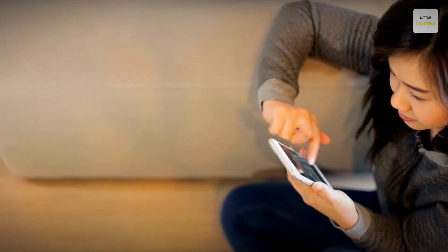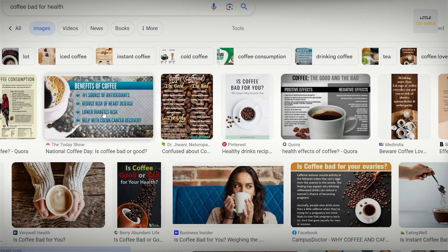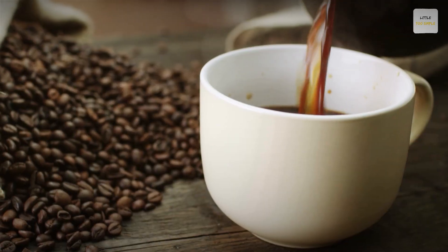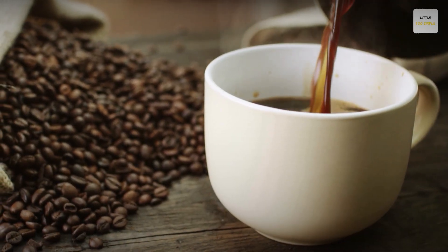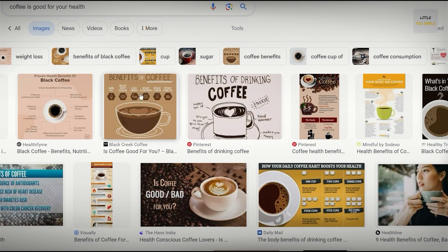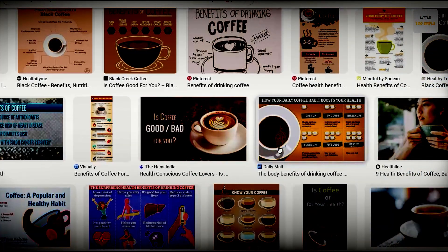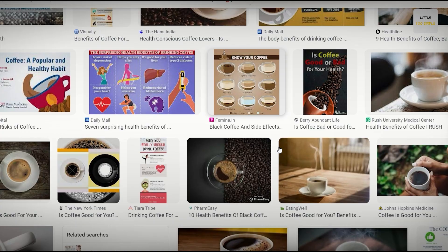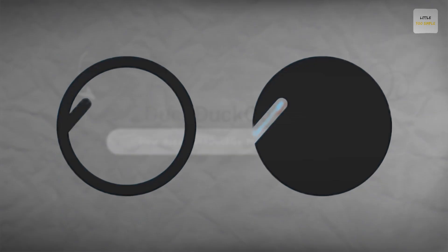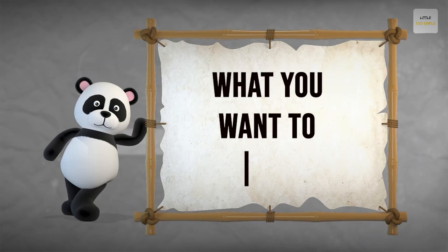This might sound obvious to some of you, but most search engines make money by showing you what you want to see. Just search in Google about if coffee is bad for you — you would find a lot of good and useful results about how coffee is bad for your health. Now search in Google about if coffee is good for your health, and you'd be surprised to see that Google shows a lot of good and useful results for this query as well. So you tell us — do search engines show you the correct results, or do they show you what you want to see?